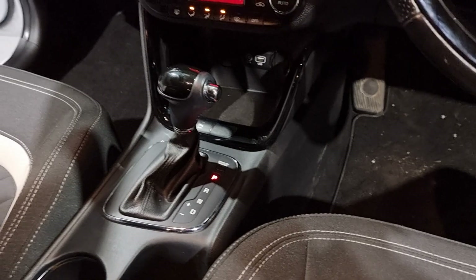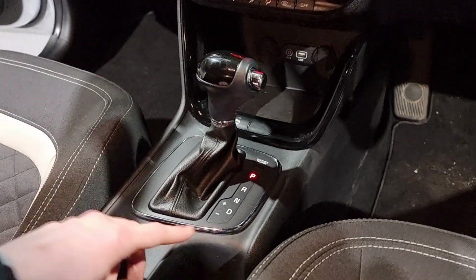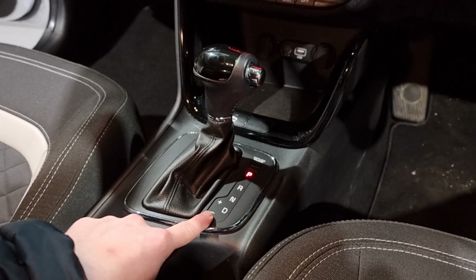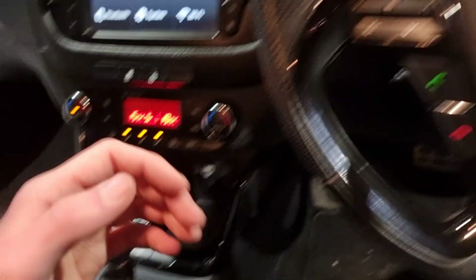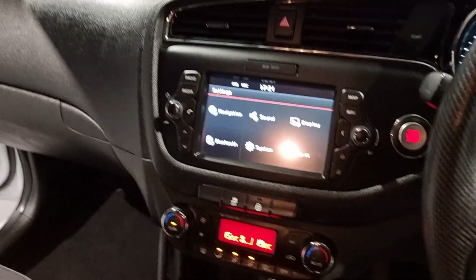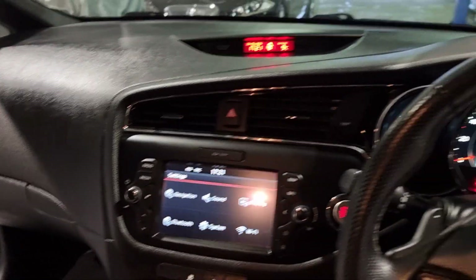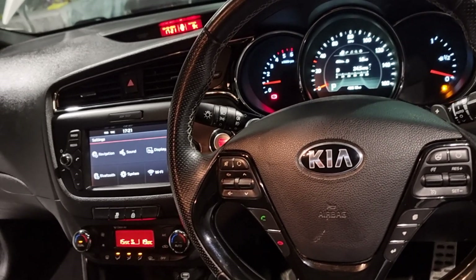This one also has the automatic gearbox — a seven-speed semi-automatic. You can pop it into drive and use the plus and minus to shift up and down through the gears, or you've got the option to use the paddle shifters on the rear of the steering wheel. Just a beautiful car with really nice looks and loads of spec — it's come really well specced up with everything you need.